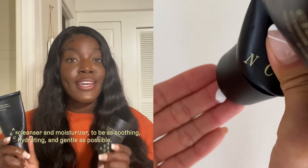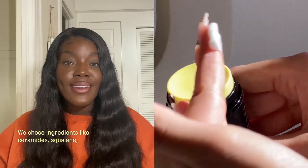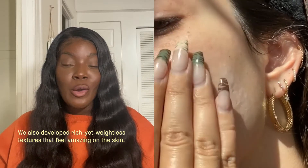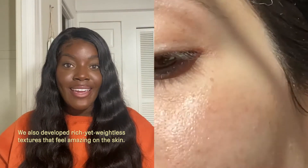We chose ingredients like ceramides, squalane, and hyaluronic acid to restore and protect. We also developed rich yet weightless textures that feel amazing on the skin.